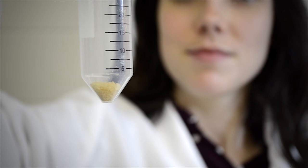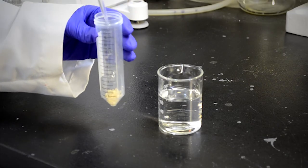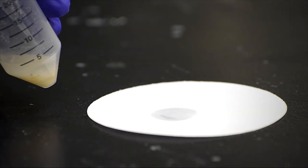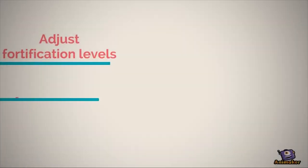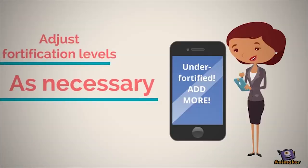With just a small sample of the food in dilute acid, a piece of reactive paper, and a smartphone with a camera, we are able to produce a color change on the paper that can be detected by the smartphone. Then, an application that interfaces with the smartphone camera can tell the food processor whether the fortified sample was under or over-fortified, allowing for the processor to adjust as necessary.